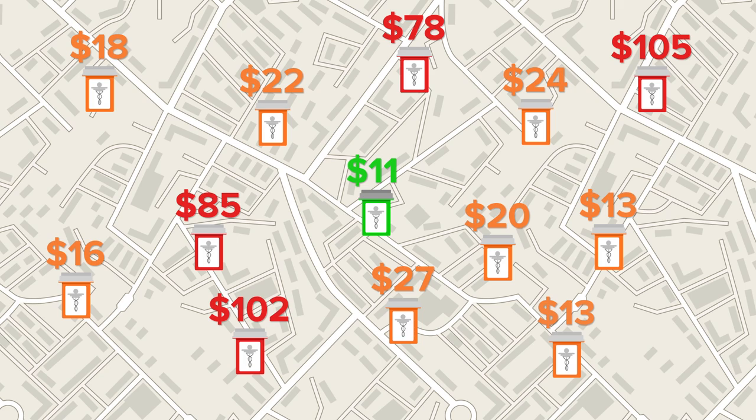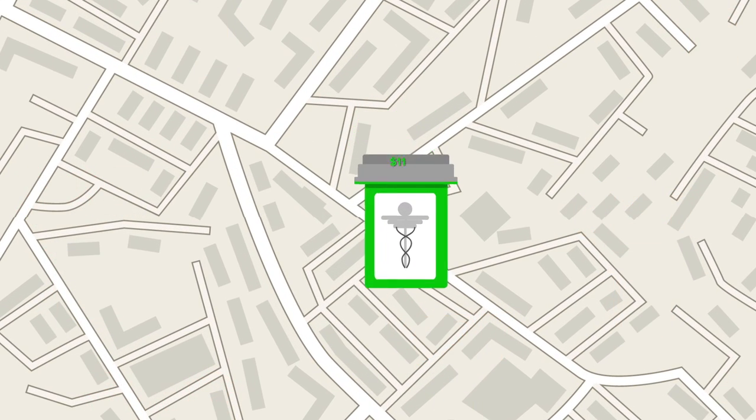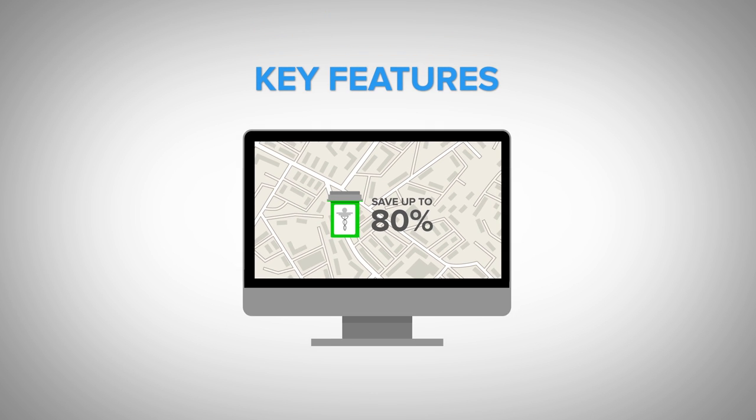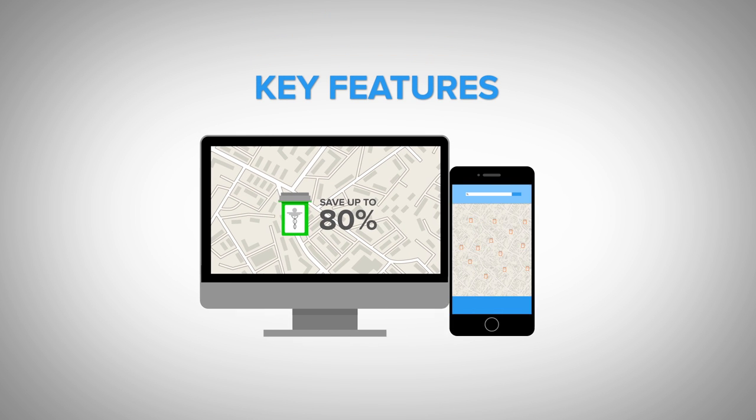We'll show you how to find the current prices at pharmacies near you, plus easy ways to save up to 80%. Here are some of the key features you'll find on our free website and mobile app.